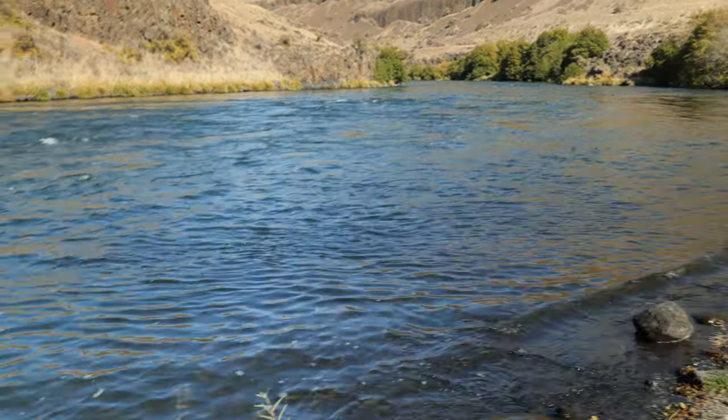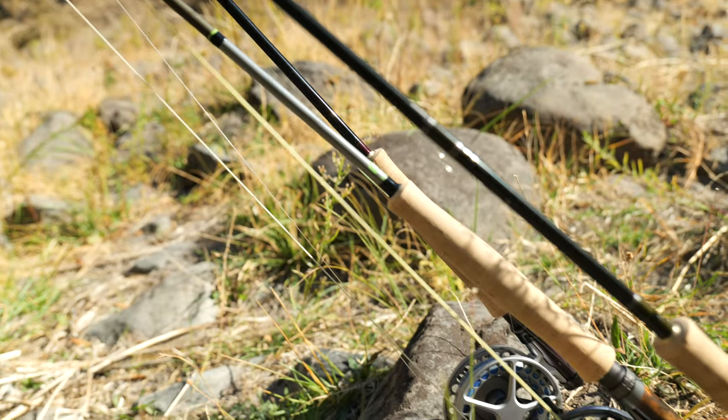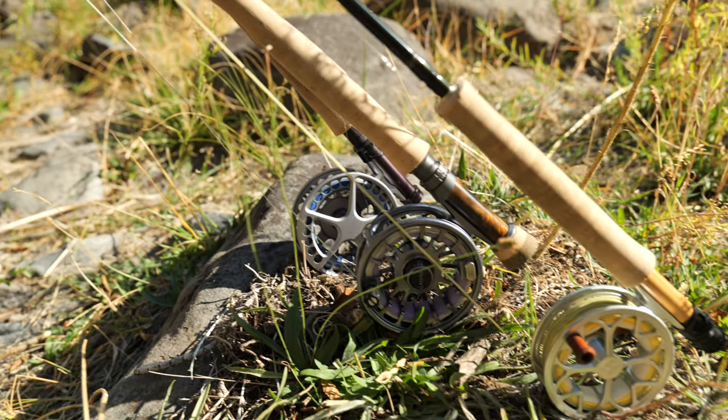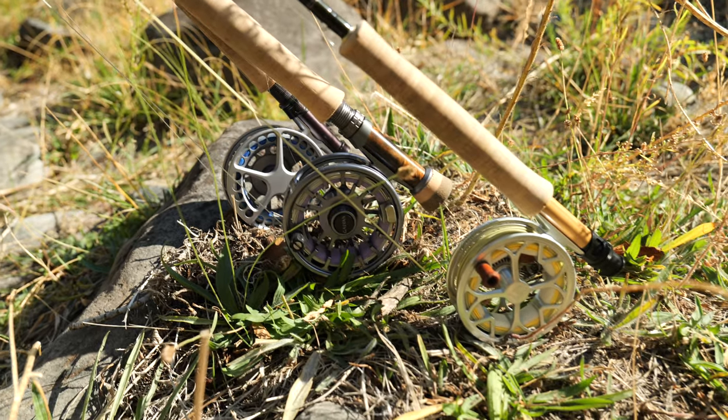I'm going to rig up three rods: a dry dropper on the euro, a single nymph on the euro, and then a dry fly rod. I don't know if I'll have to use the dry fly rod but I might run it through some of the shady areas and see if we can get some BWO eats on that. You never know - sometimes it's worth a try, especially if we don't end up finding something right away. We might need to change techniques and see what happens.